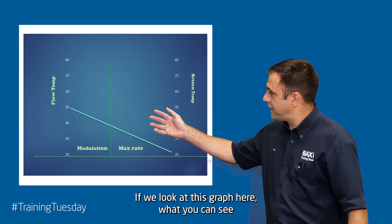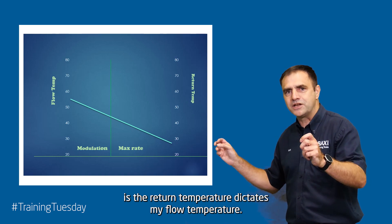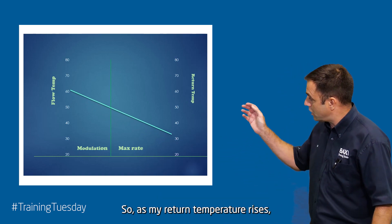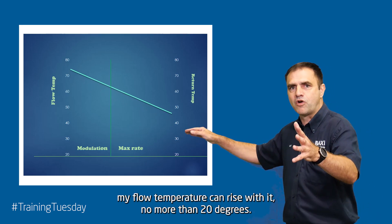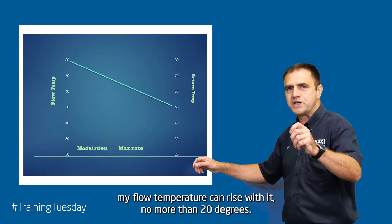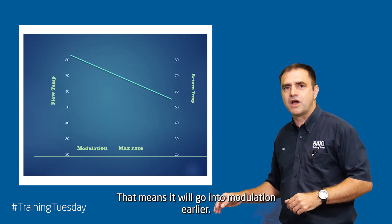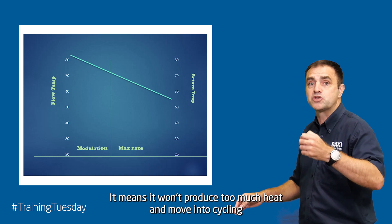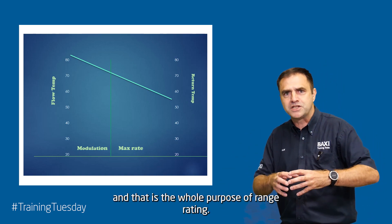If we look at this graph here, what you can see is the return temperature dictates my flow temperature. As my return temperature rises, my flow temperature can rise with it — no more than 20 degrees. So it's keeping that down, which means it will go into modulation earlier and it won't produce too much heat and move into cycling. And that is the whole purpose of range rating.